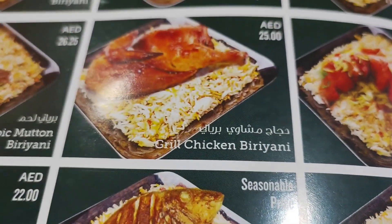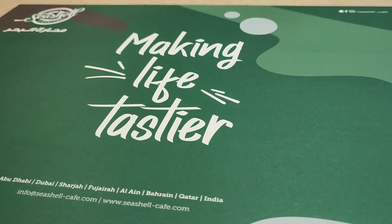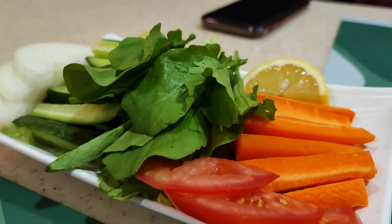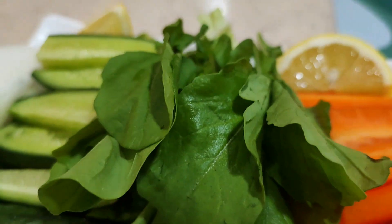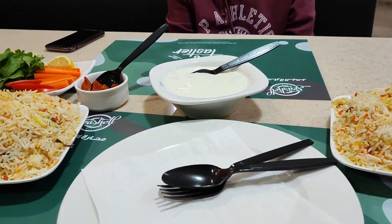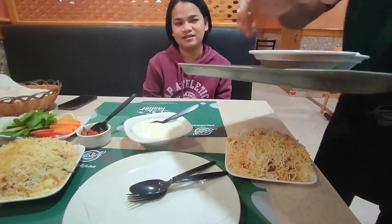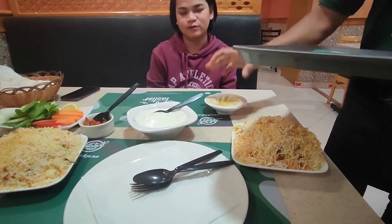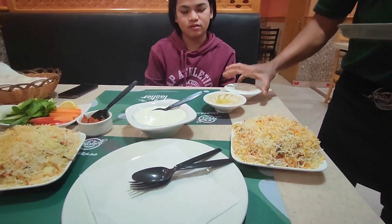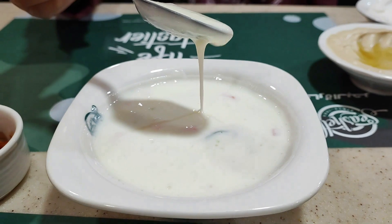Our food for today is chicken biryani. It is served with hilti leaves and vegetables for starter. These are the yogurt and chili sauce for additional craving and a very satisfying taste.